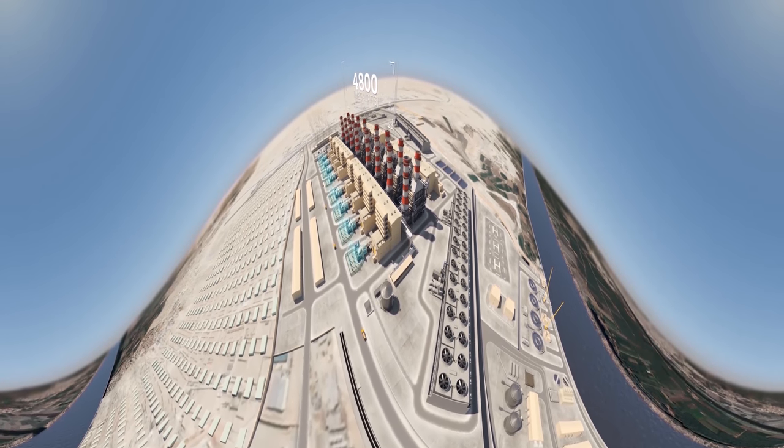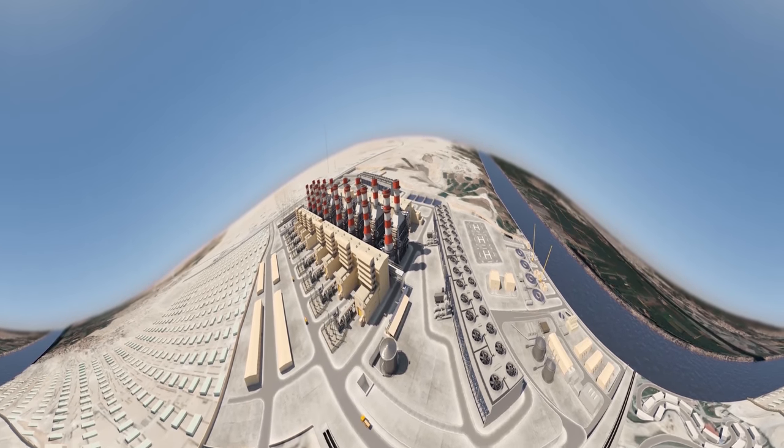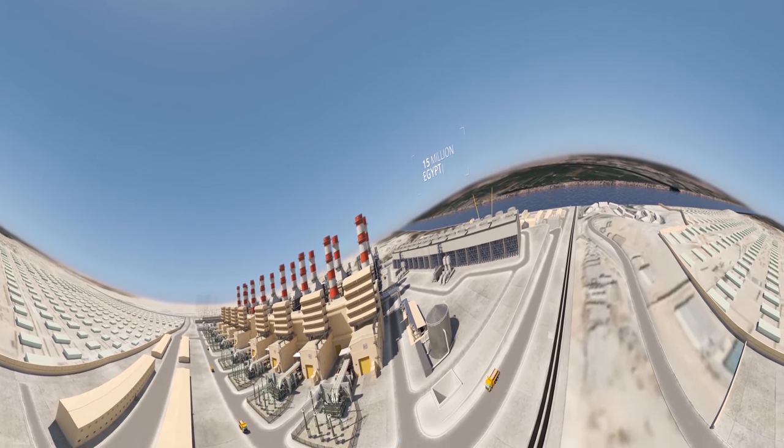With a total capacity of 4,800 megawatts, the plant is ranked as the world's largest gas-fired combined cycle power plant, generating enough power to supply 15 million Egyptians with a consistent and reliable source of electricity.